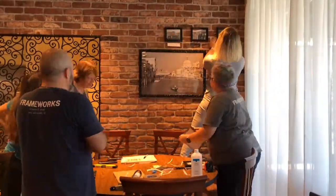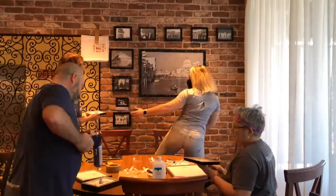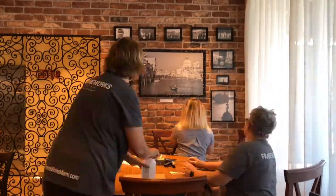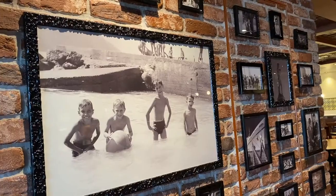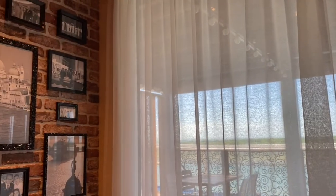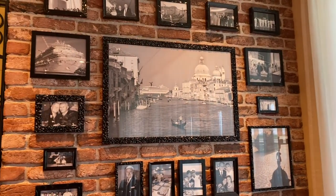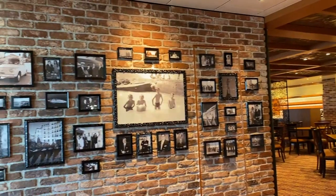Our latest Carnival Cruise Line feature to share is the Capitano Cucina. The photos we framed were images of the history of the cruise ship, images of the captains as children, images of the original ship that inspired a revival of this new one, and images of Italy where the captains and the ship are all from.